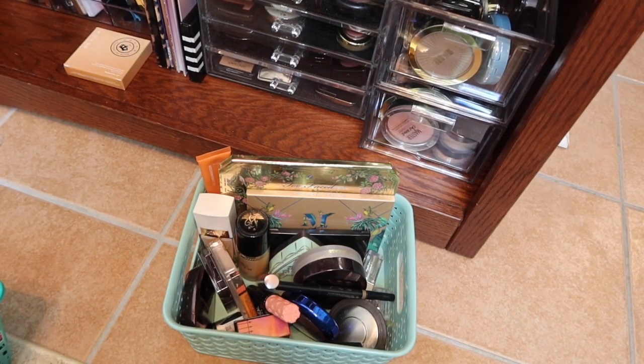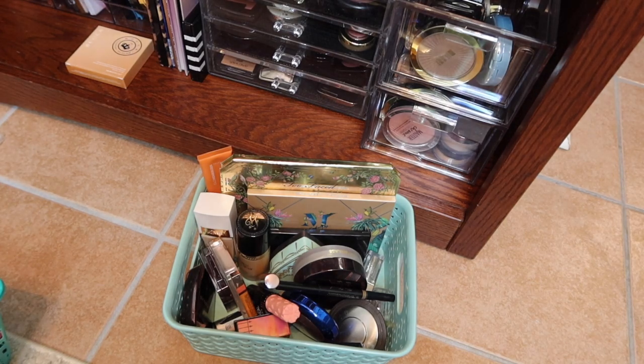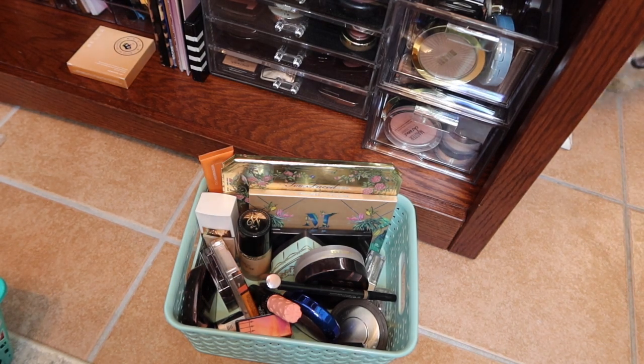Hey guys, it's Abbey from Make Life Your Runway and I'm here with my weekly makeup basket! I'm actually filming this at a weird time for me — it's a quarter till 10 p.m. on Thursday night and you guys are gonna see this tomorrow night.